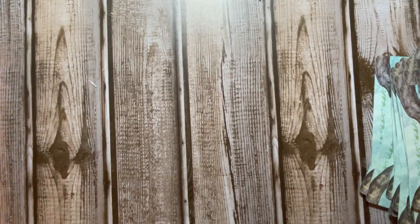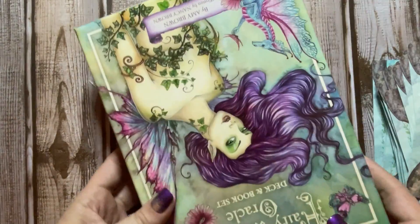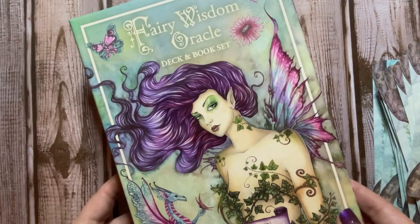That was the Fairy Wisdom Oracle. Thanks for hanging out with me and I will talk to you guys again soon. Bye!